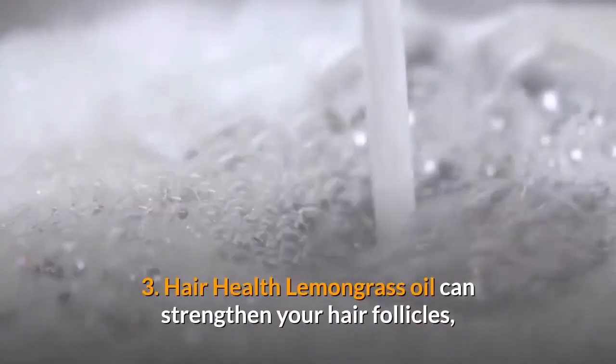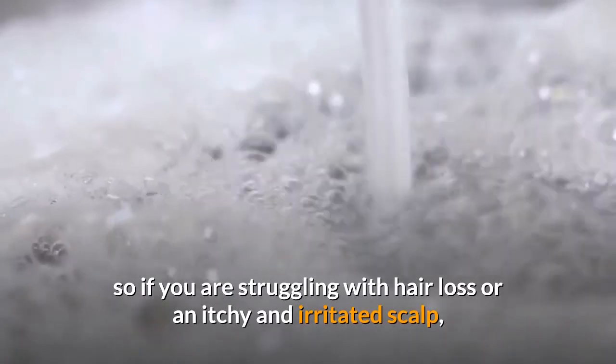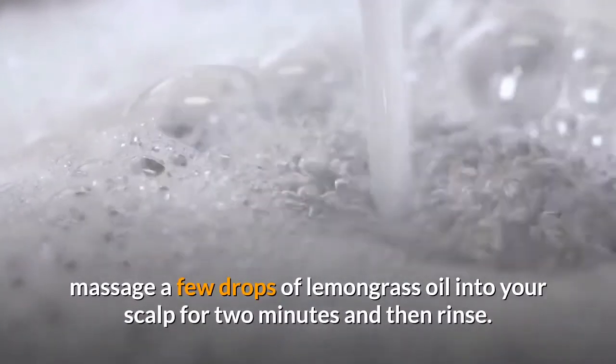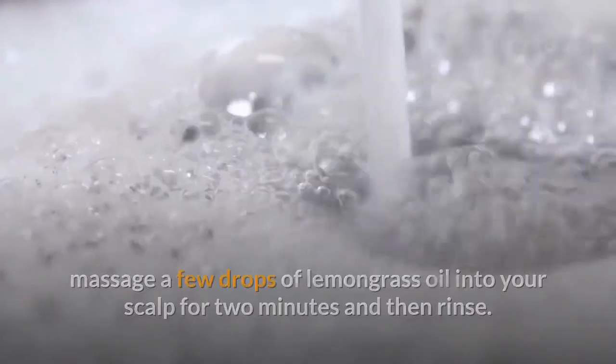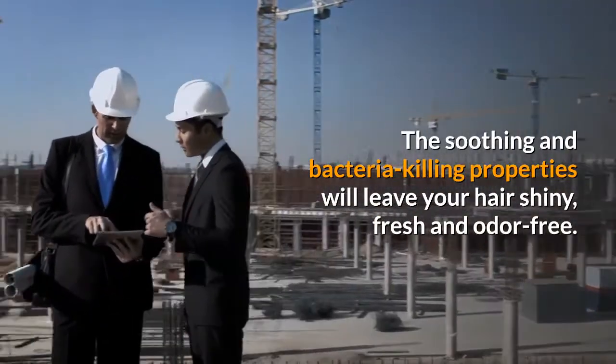Benefit 3: Hair health. Lemongrass oil can strengthen your hair follicles. If you are struggling with hair loss or an itchy and irritated scalp, massage a few drops of lemongrass oil into your scalp for two minutes and then rinse. The soothing and bacteria-killing properties will leave your hair shiny, fresh and odor-free.